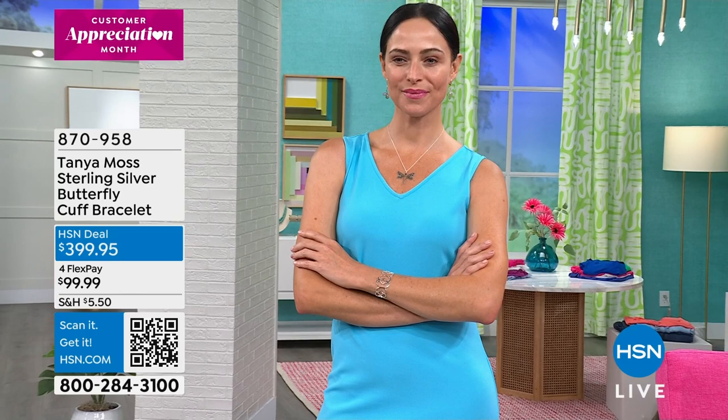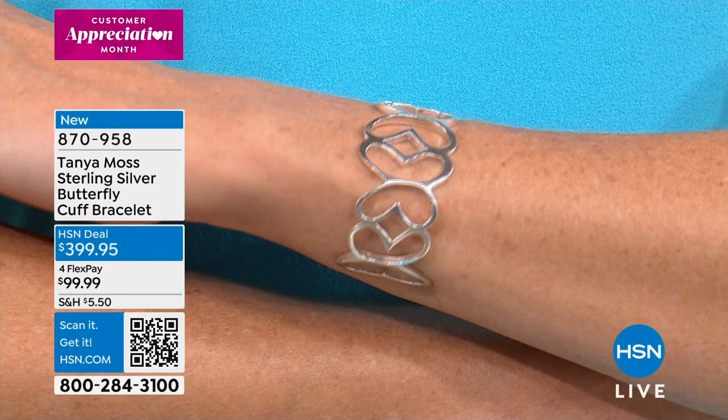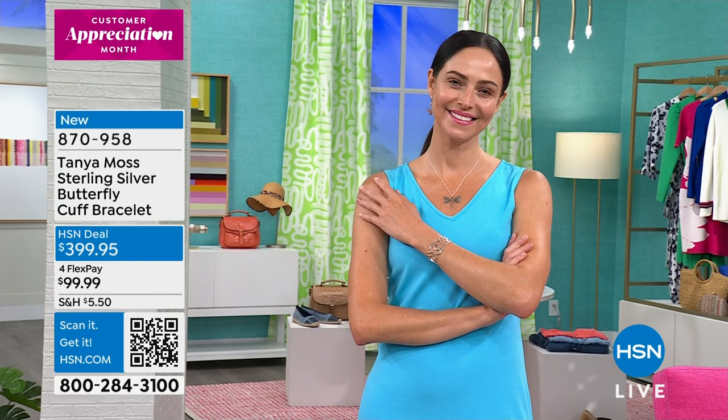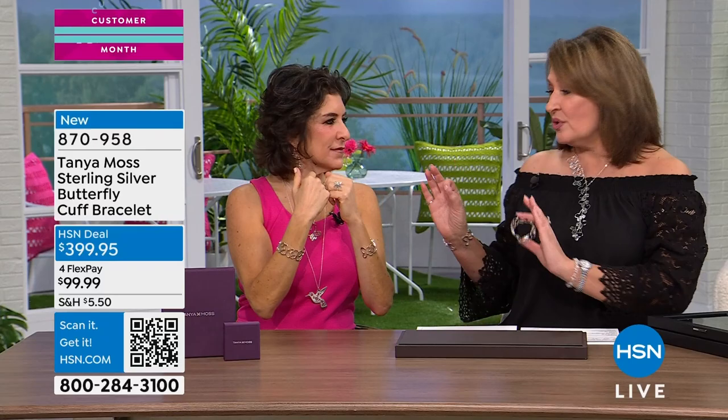We're offering it in small medium and medium large. Small medium will comfortably fit up to six and a half. Medium large will comfortably fit up to about a seven and three quarters. I've been wearing the larger one. This is one of the most comfortable cuffs ever. You can cinch this to fit your wrist perfectly. If you have a larger wrist, it fits too.